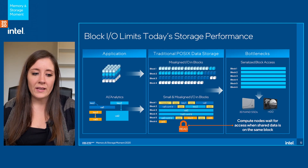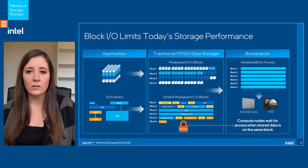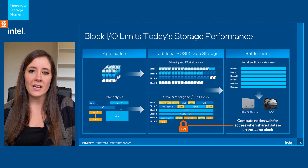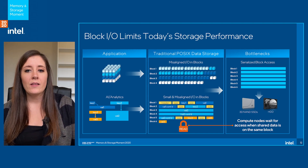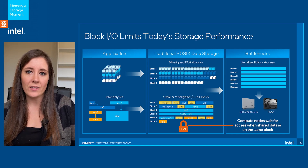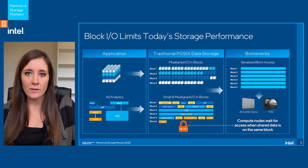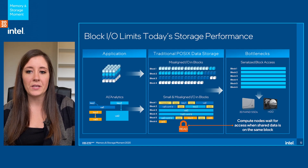When it comes to writing any sort of small I/O, whether that is file system metadata or the I/O itself is small, that can create a significant performance problem. If you look at block five in the traditional POSIX data storage column here, there are actually multiple pieces of data being stored in the same block on the media. When multiple compute nodes in shared storage try to access data on that same block, the software has to lock access to that block and serialize those accesses from the clients. Doing that several million times across your cluster creates a very real performance bottleneck limiting I/O applications today.